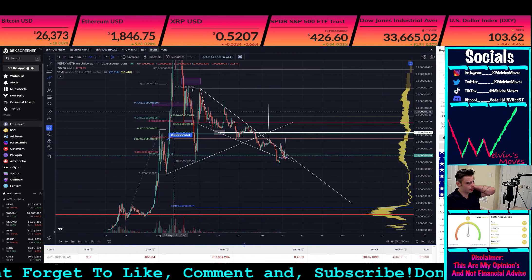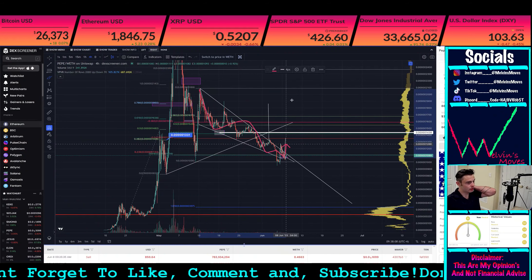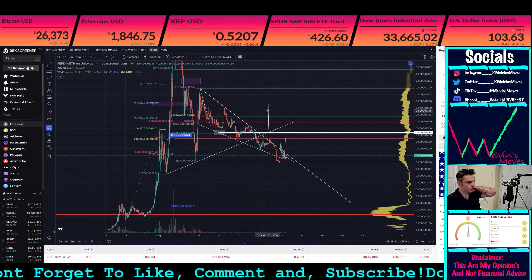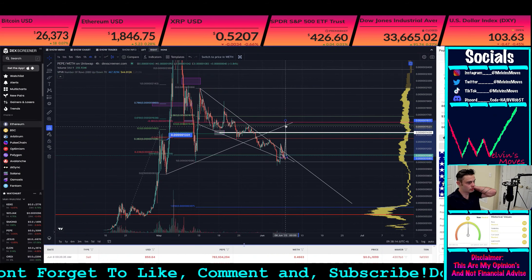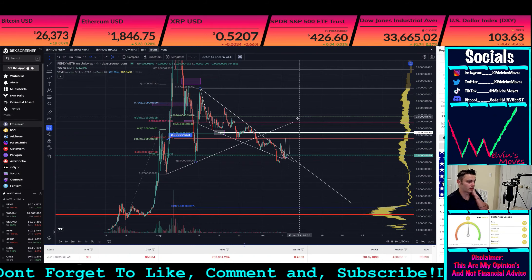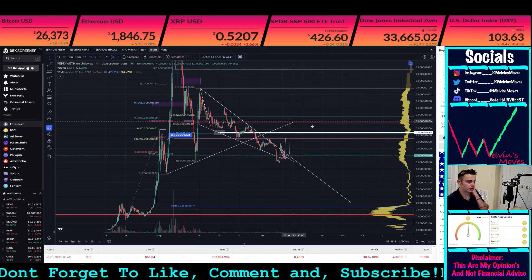That's hypothetically, because you can get past it and hold it back as support. Furthermore, if you have like this falling wedge play out, then you do get a measured move — a large one at that — that would, say we break out from here, get you back up to roughly the same area we've just talked about.